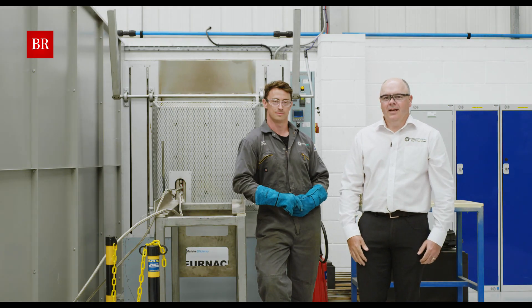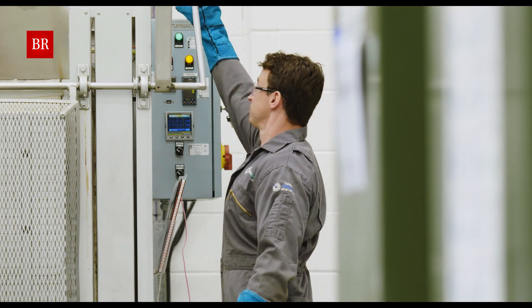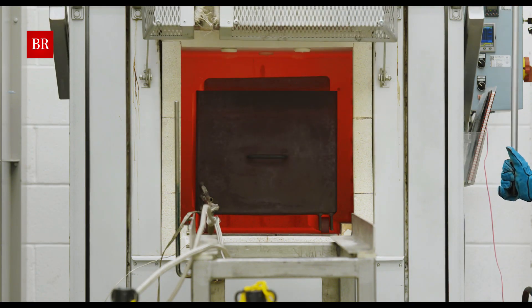Following inspection, NDT, weld repair and application of chrome-free coating, the parts are placed into our diffusion furnace and run through the process for high temperature heat treatment.